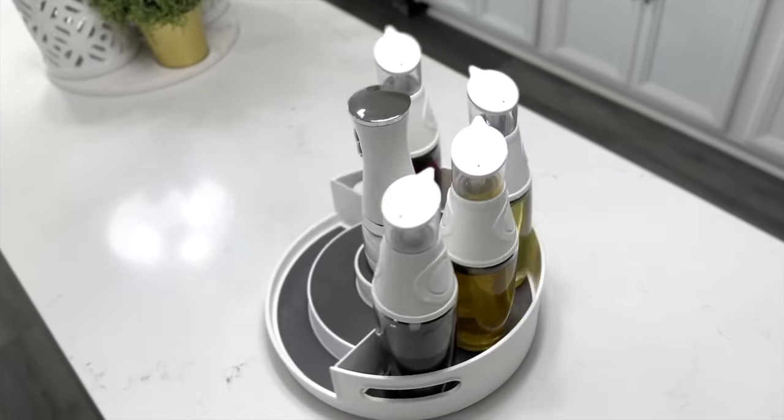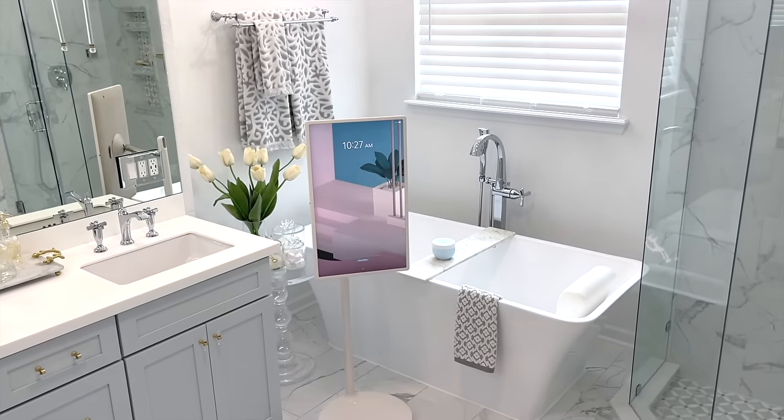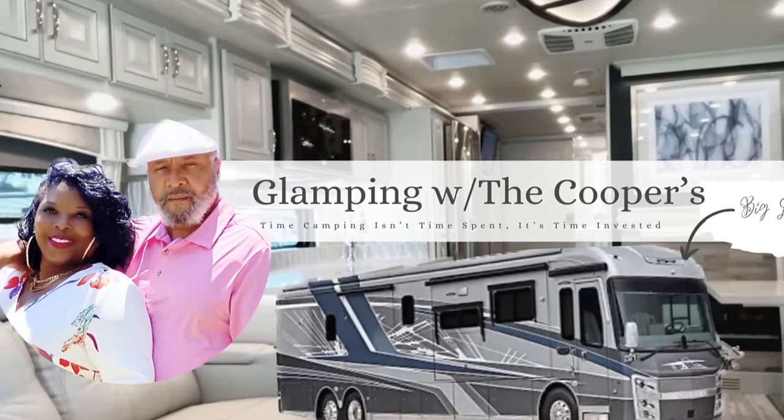Hey guys, has the spring cleaning bug hit you yet? It came in on me like the wind. I've been decluttering, deep cleaning, micromanaging our guest bathroom renovation, and of course running my RV channel at Glamping with the Coopers.